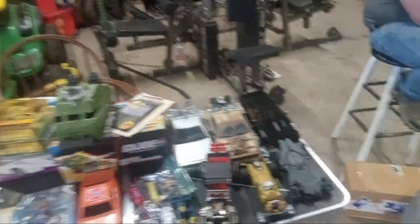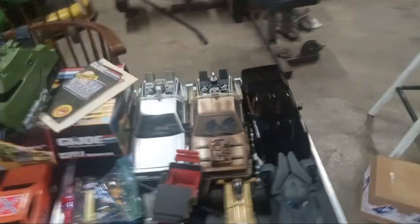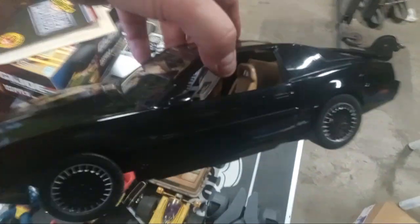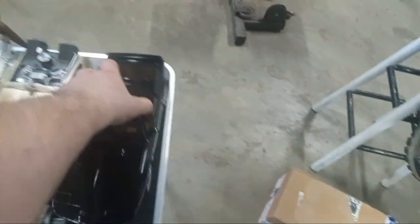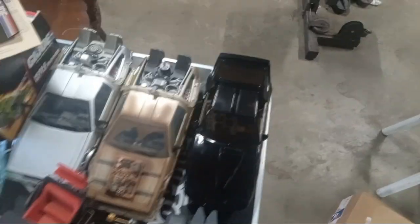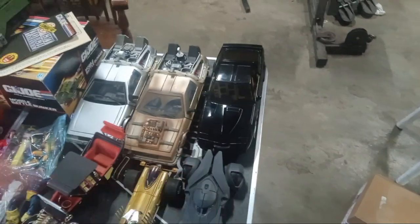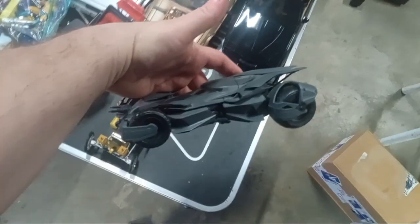I just did a video that had a bunch of stuff from that lot. The original reason why I went to the guy's house was I got this Knight Rider car. The stickers are still in there, they're not put on it. Really, really good shape. So I got that, and then because I went, I got all this other stuff.